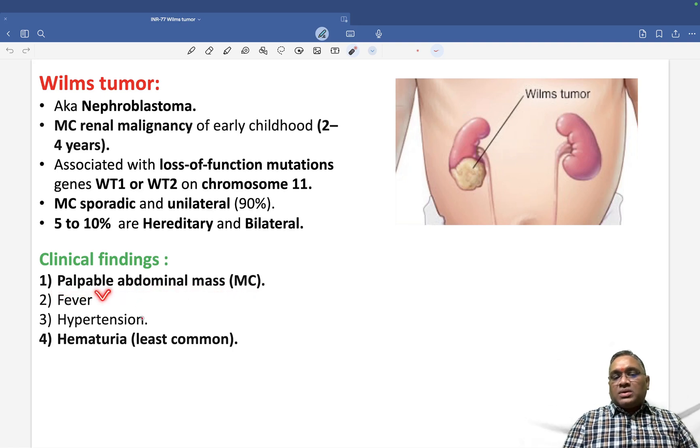They will also have hypertension and fever alongside the mass. Remember, hematuria is the least common presentation in Wilms tumor, whereas it is the most common in adult renal cell carcinoma. In pediatric renal tumor (Wilms tumor), an abdominal mass is the most common presentation.